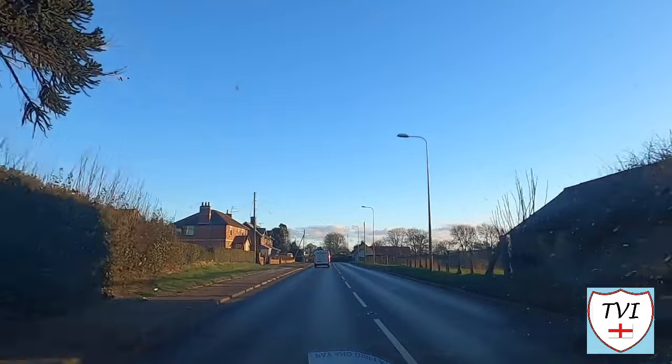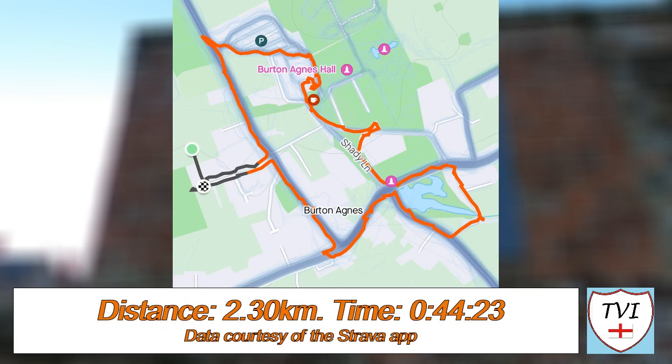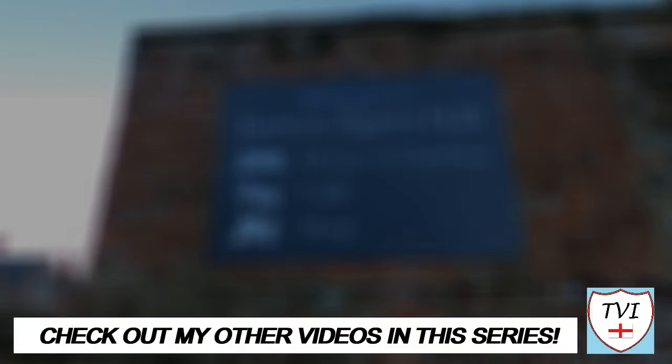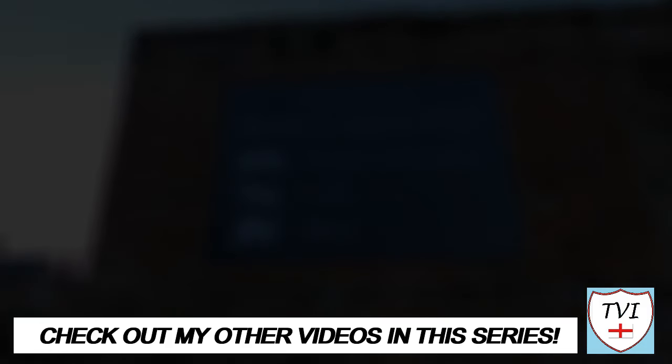That's it, folks — I'll see you down the road in the next one. It really makes a difference with YouTube. If you're new here, subscribe to the channel for more videos like this, and give us a share if you've got friends who'd like it. You can find all the links to my social media accounts below, as well as my Buy Me A Coffee page where you can donate to the channel. If you've enjoyed this episode, have a look at some more videos in this series. Until next time, I've been Andy, also known as The Village Idiot, and I'm out.